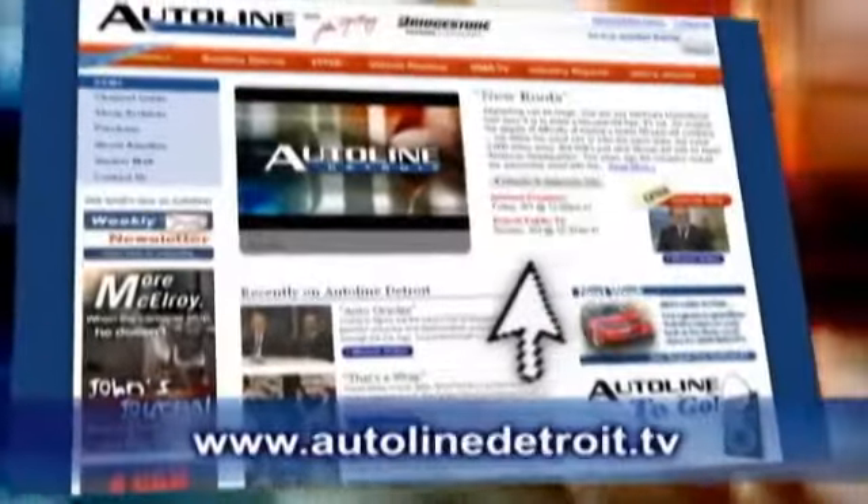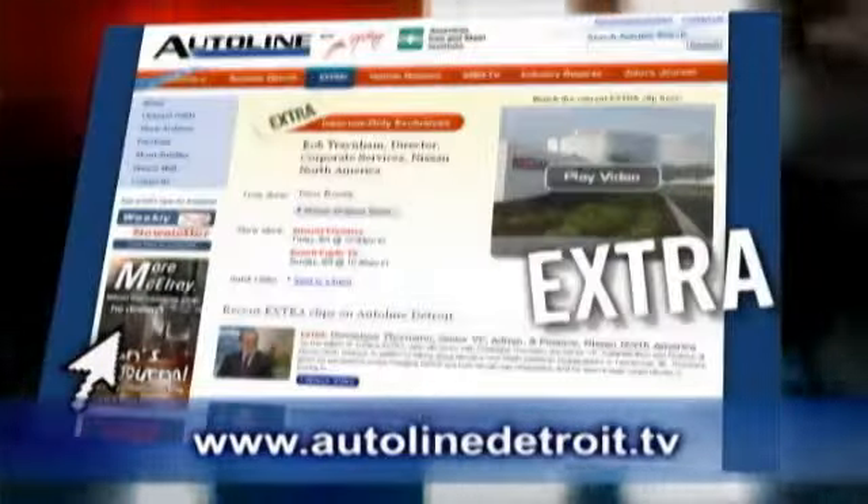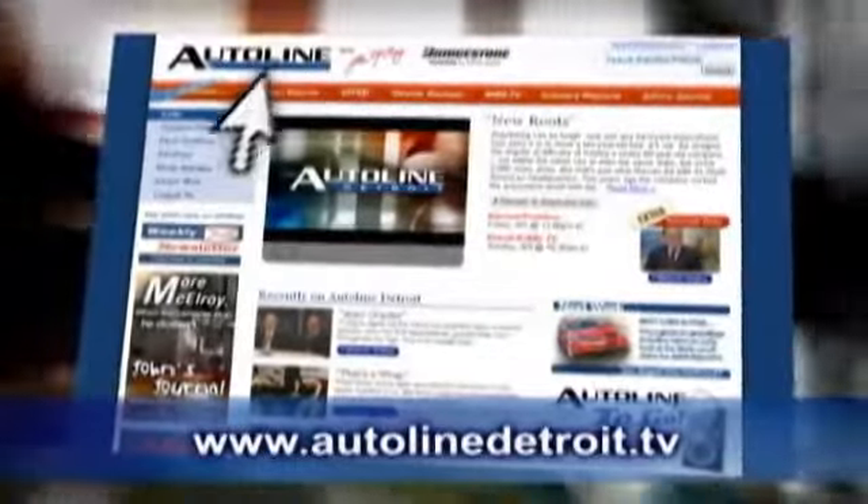Visit our website for even more great content all week long — AutoLine Extra, Don's Journal, Podcasts, and even more. Click over and get the inside view at AutoLineDetroit.tv.